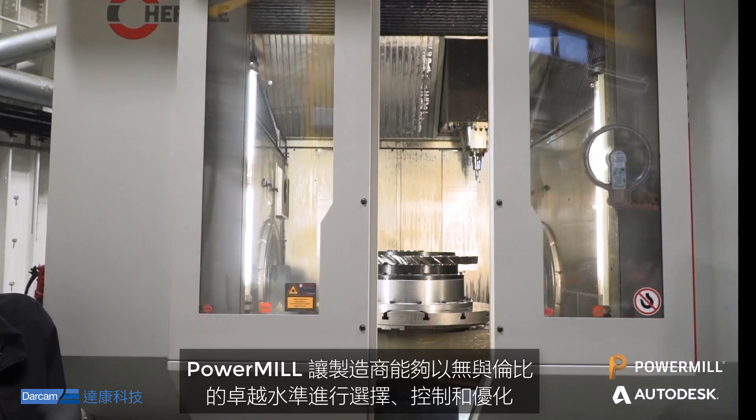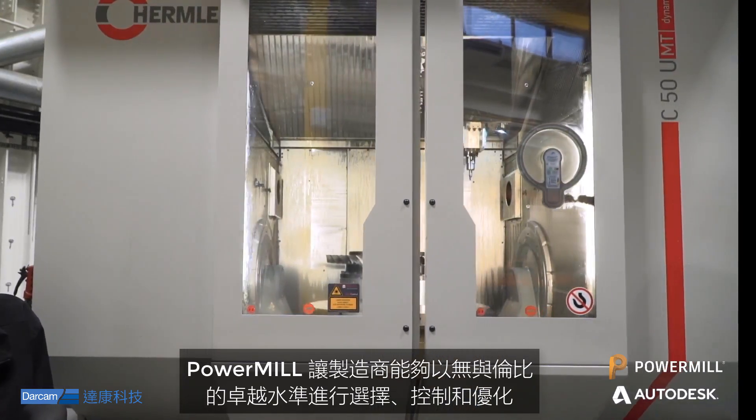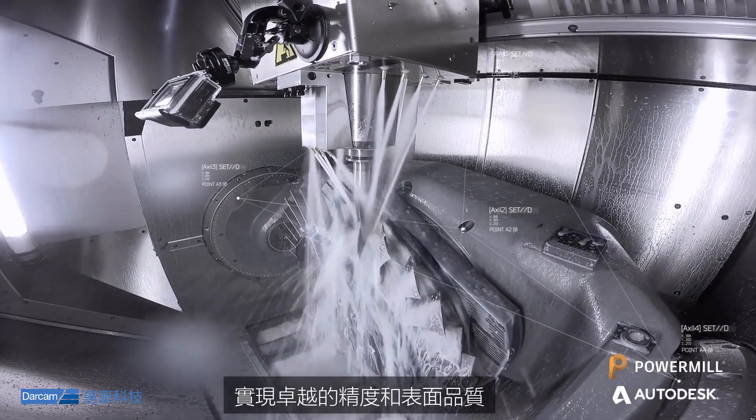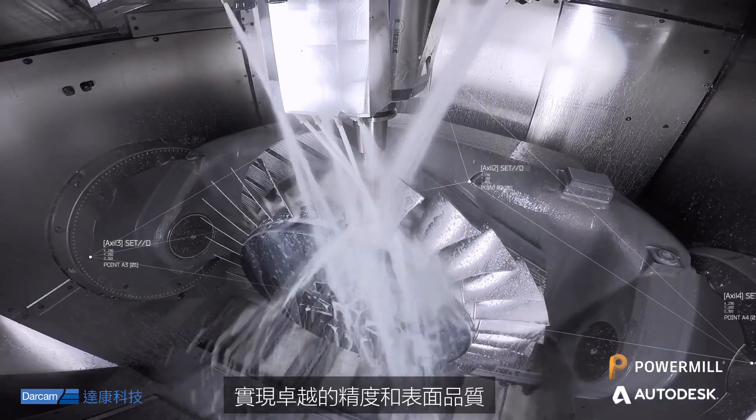Offering unrivaled levels of choice, control and optimization, PowerMill helps manufacturers produce the most complex parts, achieving exceptional levels of precision and surface finish.